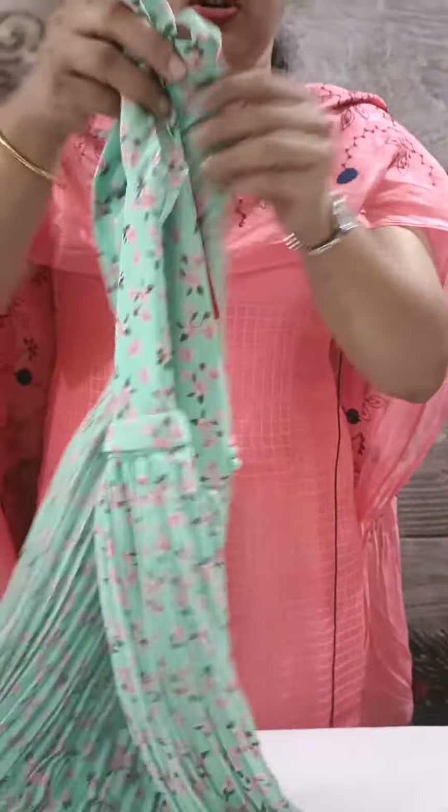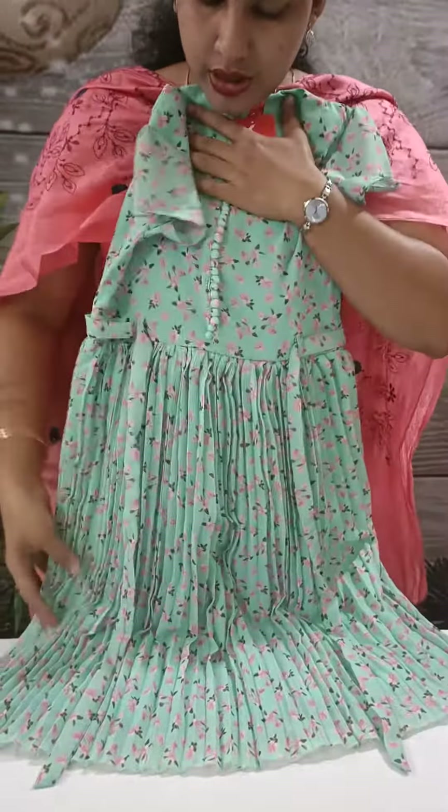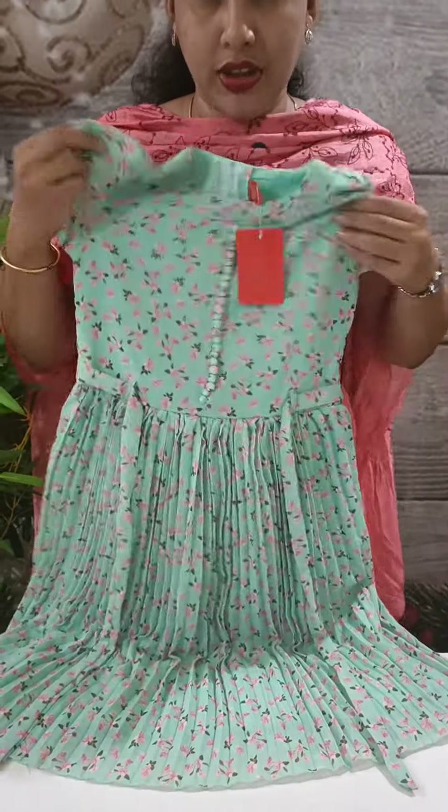This is the back side. This is a key portion with small pleats. This is a nice flower.